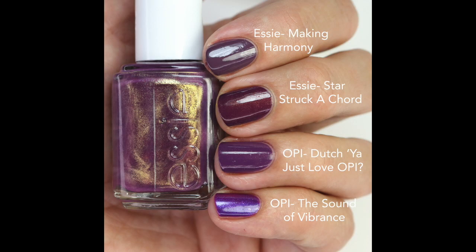For comparisons, I looked at Making Harmony, which I thought might be the same polish with shimmer added, but it's really not — it just gives you an idea of the color tone. Dutch You Just Love OPI was the closest I could find in my collection, though it's not as shimmery. The Sound of Vibrance by OPI has a blue and purple shifting shimmer so it's different. This one is truly unique; they're definitely working on coming out with more unique colors.